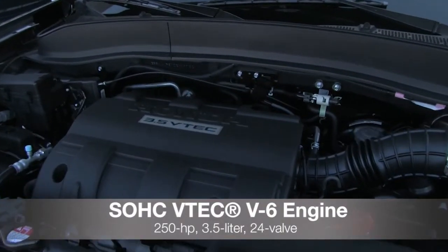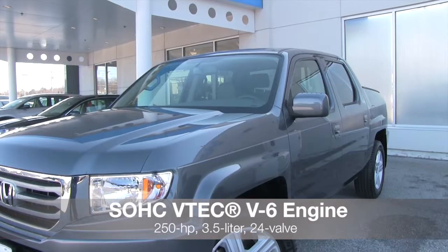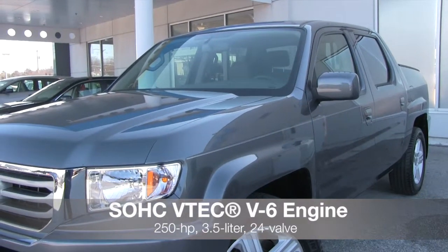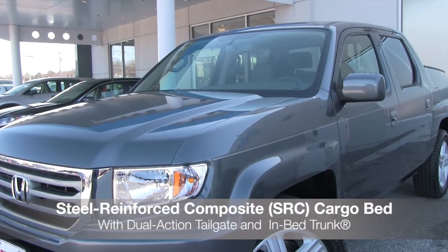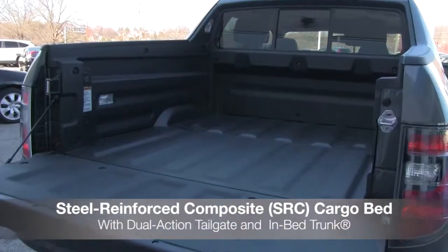It is equipped with a 250 horsepower iVTEC V6 engine that performs on par with some V8 trucks. The Ridgeline is designed to accommodate large cargo with one of the industry's strongest tailgates and a 300 pound dynamic load capacity.